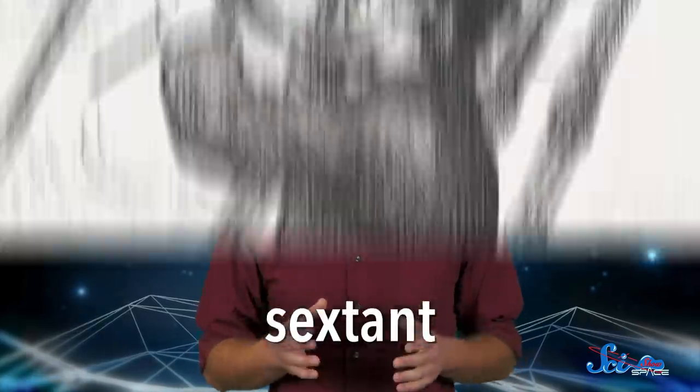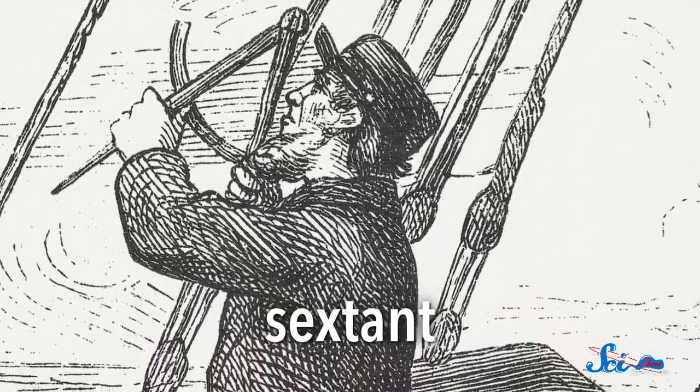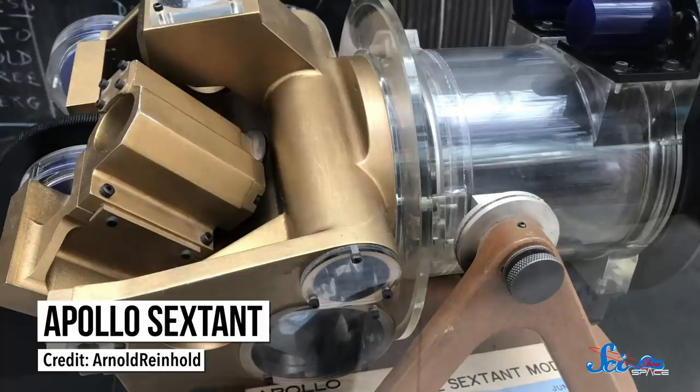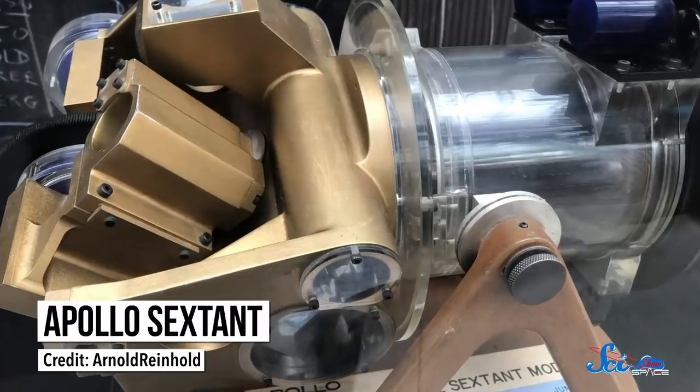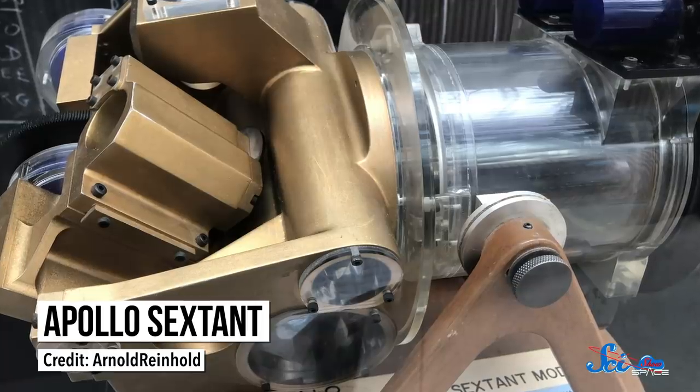Fortunately, the astronauts had another nice, no-power solution, one that humans had been using for almost 300 years — a sextant. In the olden days, sailors used sextants to navigate the seas using the stars. Centuries later, when technology was advanced enough to send humans to the moon, astronauts still used sextants on board for navigation. And they weren't just useful — they were literally lifesavers.